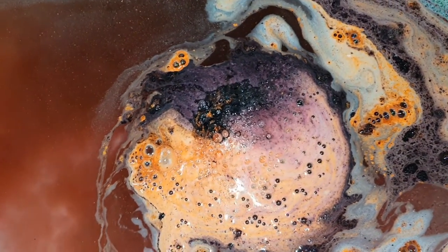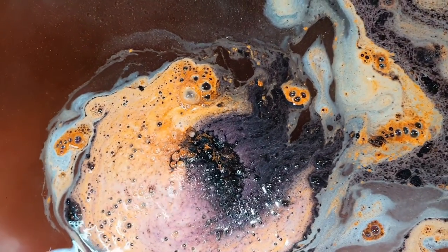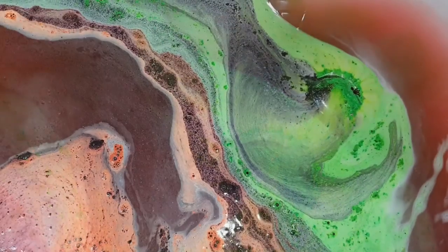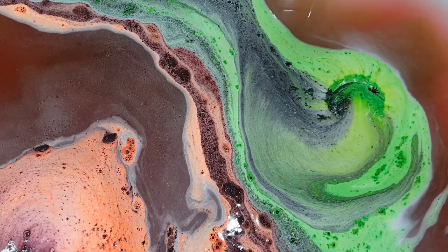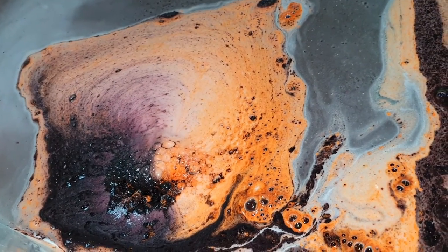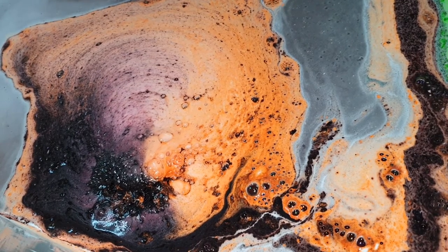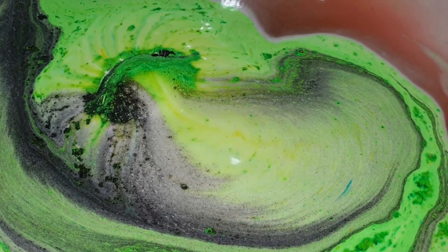I was more looking forward to how the colors were going to look on top of the water. I hope you guys are enjoying my Halloween bath bomb demos — we still have about a week left of Halloween demos. I hope you're having a super good spooky season. Please subscribe if you haven't already, click the bell icon for notifications, like this video, and let me know in the comments what you'd like to see next. Thank you all so much for watching — until next time, bye bye!